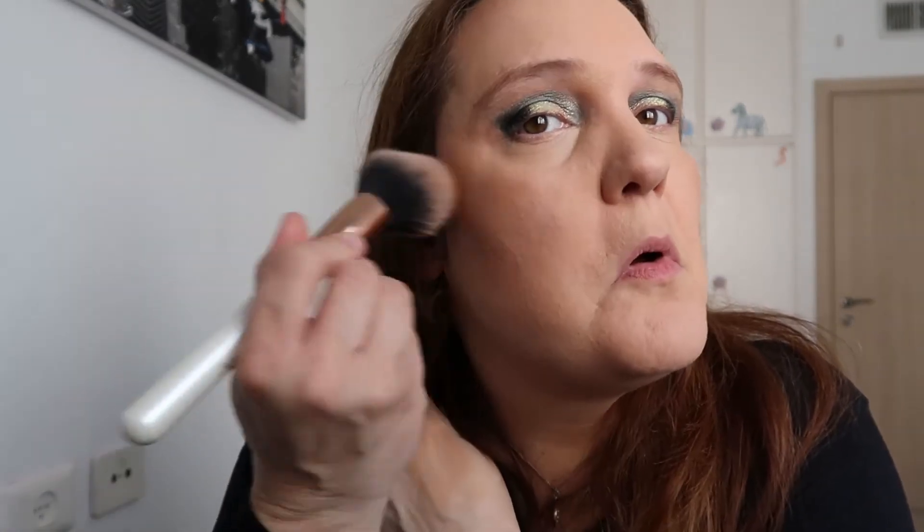I'm taking my big fluffy brush and tapping some bronzer above my cheekbone and around my face. Now I look much more tanned than at the beginning of the video when I was completely white.